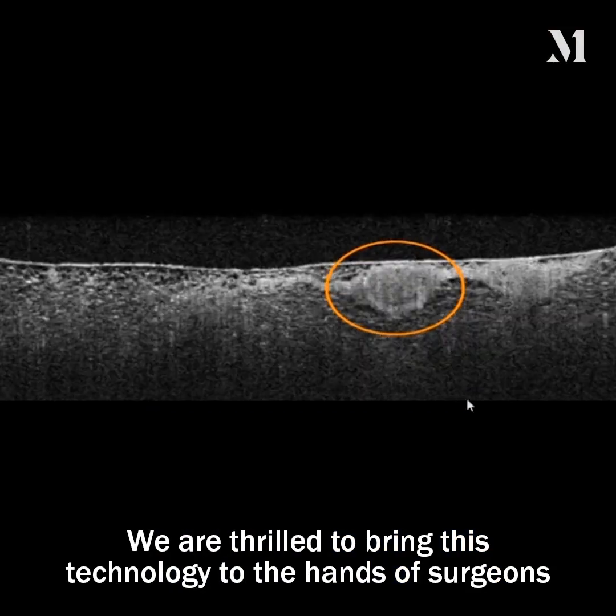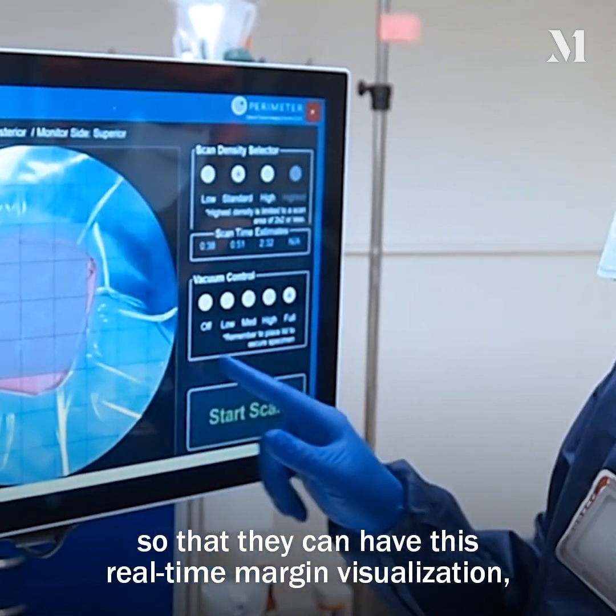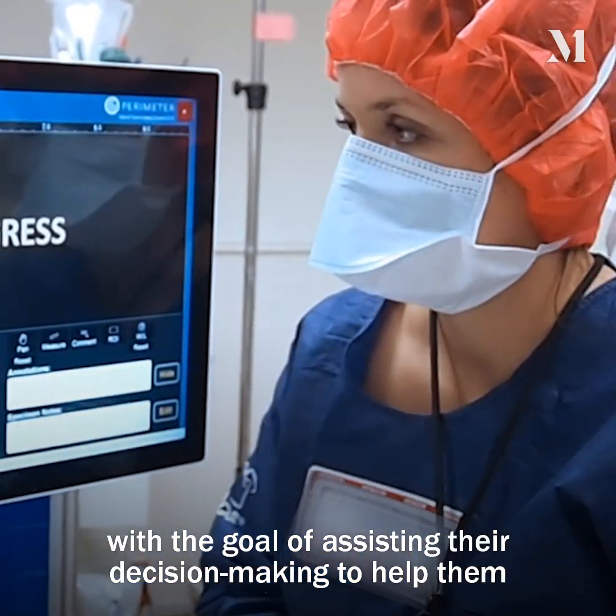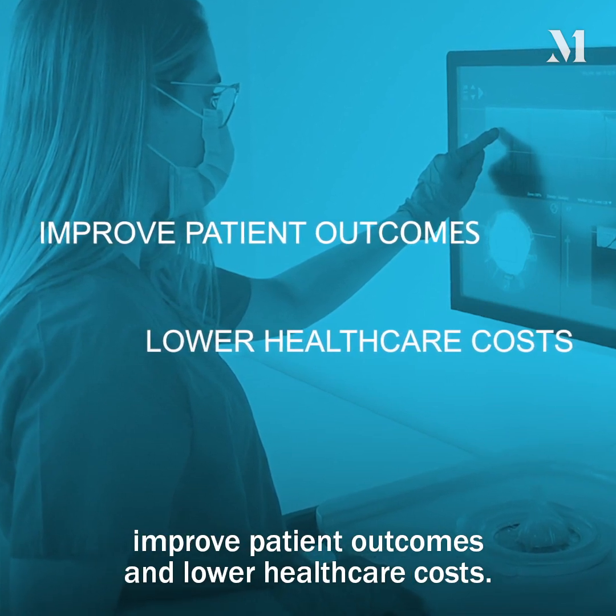We are thrilled to bring this technology to the hands of surgeons so that they can have this real-time margin visualization, with the goal of assisting their decision-making to help them improve patient outcomes and lower healthcare costs.